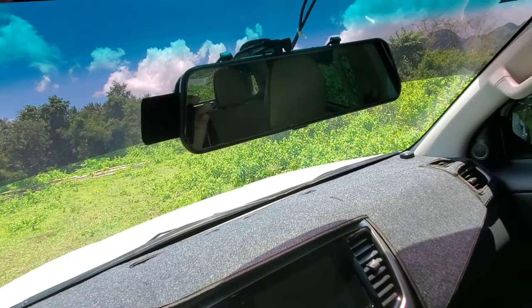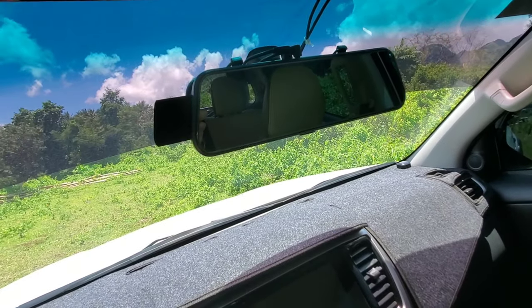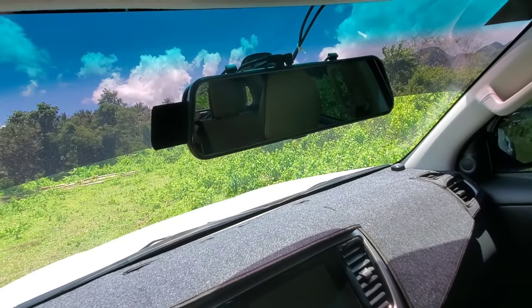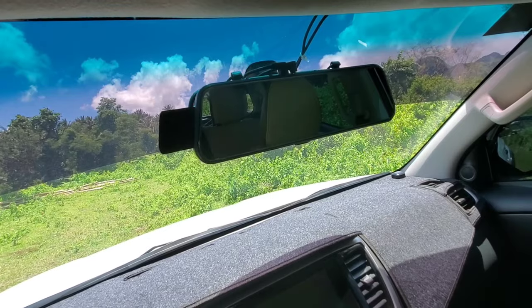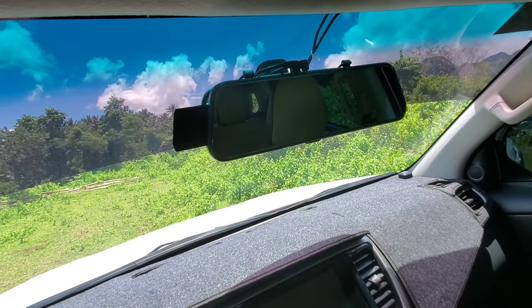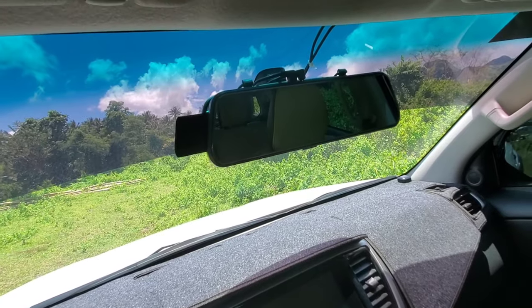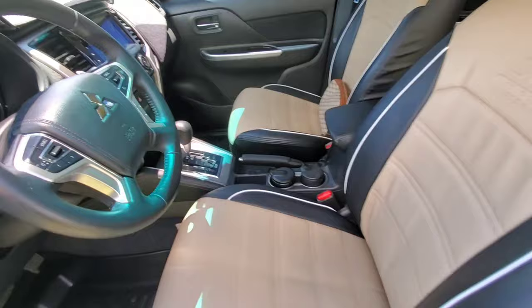We did put a camera system in. It videos the front and back while you're driving, and it has a shock sensor on it as well — so if someone bumps into your car when it's turned off, it'll video what's happening in the front and the back. We thought that was a good thing to have, and if we get in an accident we'll have video front and back.